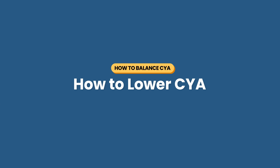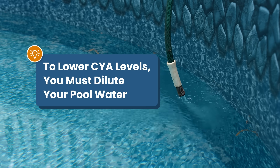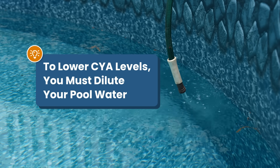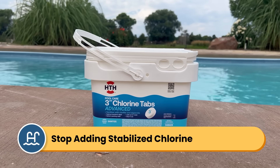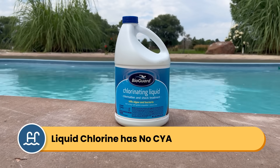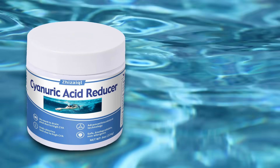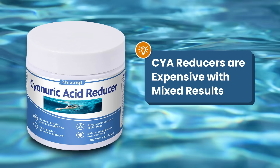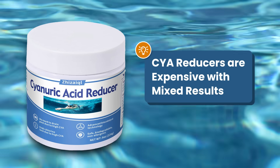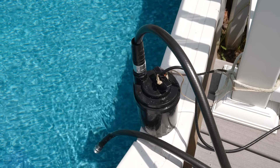What if you need to lower cyanuric acid? Unfortunately, there's really only one effective way to lower CYA levels, and that's to dilute your pool water. Cyanuric acid doesn't break down or evaporate — it stays in the water until you partially drain and refill your pool. Stop adding stabilized chlorine products like tablets, and switch to liquid chlorine, which doesn't contain CYA. Some pool owners find that alternating between trichlor tablets and liquid chlorine works well. As for CYA reducers, these bio-based products work slowly, have mixed results, are expensive, and can take weeks to show any effect. For most pool owners, a partial drain and refill is far more reliable and often costs about the same.